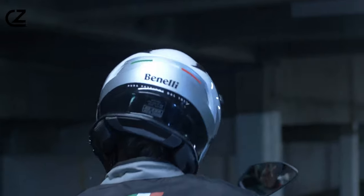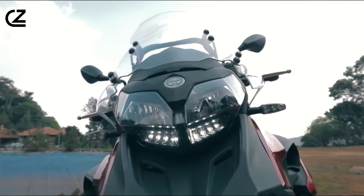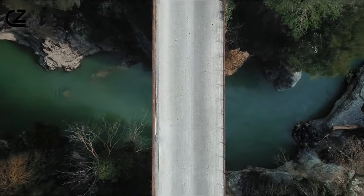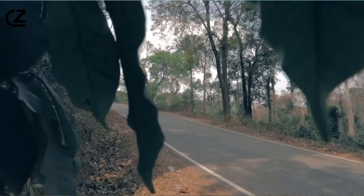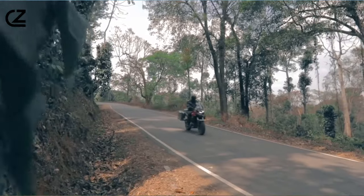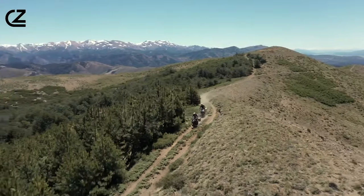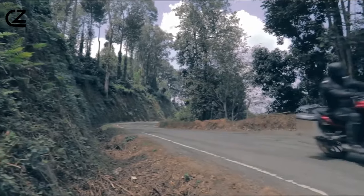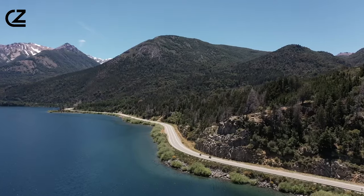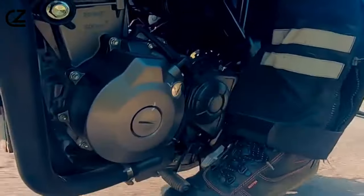Hold on to your helmets because this bike can reach a top speed of around 170 kilometers per hour. But it's not just about power. The Benelli TRK 502X is a sight to behold with its rugged and sporty design, spoked wheels and a dual-stepped seat that screams adventure. Available in two stunning color options — black and white. Comfort takes center stage with a riding position designed for long-distance touring. Venturing off-road? The Benelli TRK 502X is up for the challenge.